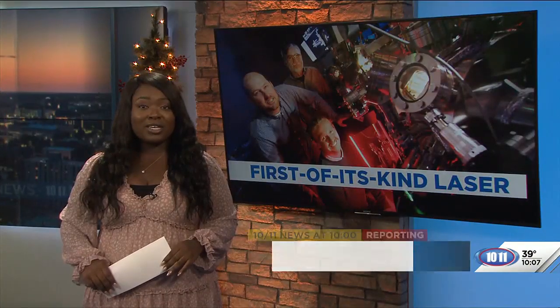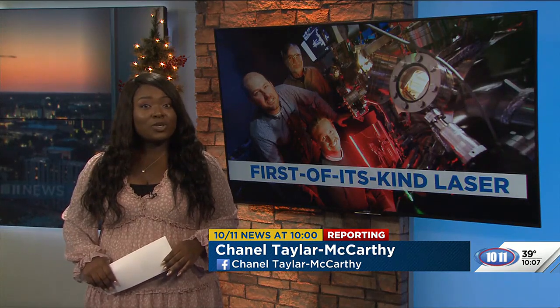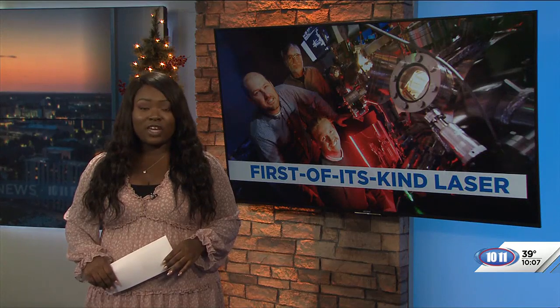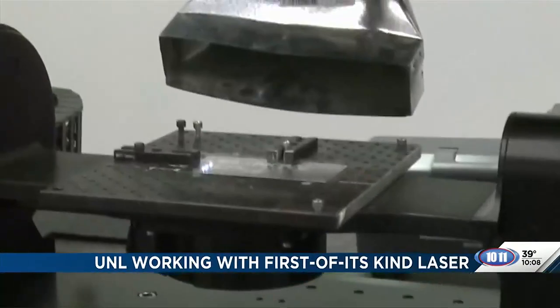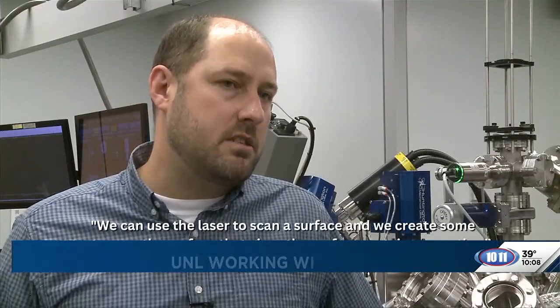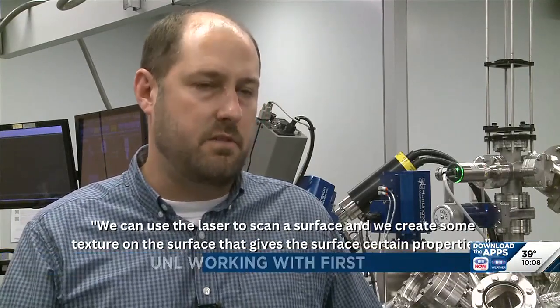Lasers on their own are pretty impressive, and this is not your average beam. This laser leaps over the obstacle of widespread use in other industries, improving scalability — the ability to be produced in a range of capabilities. The new laser at UNL's Center for Electro-Optics and Functionalized Surfaces is a game-changer. We can use the laser to scan a surface and create texture on it that gives the surface certain properties.